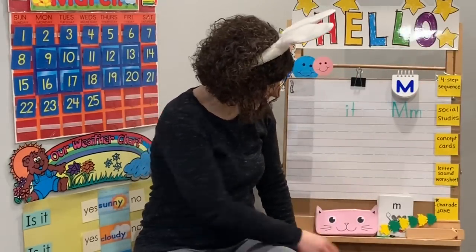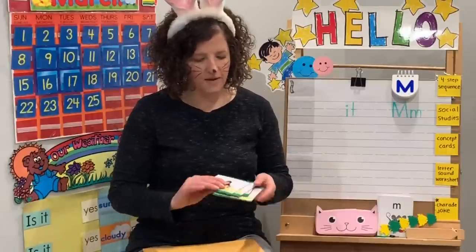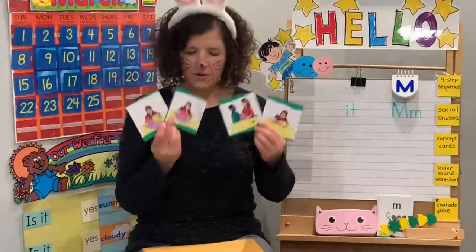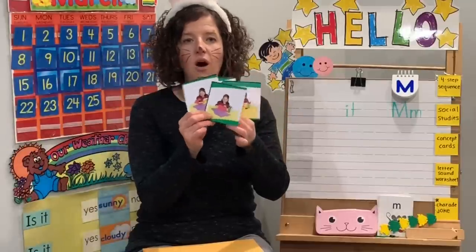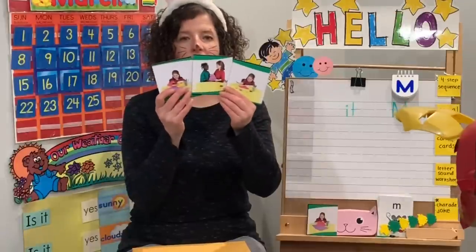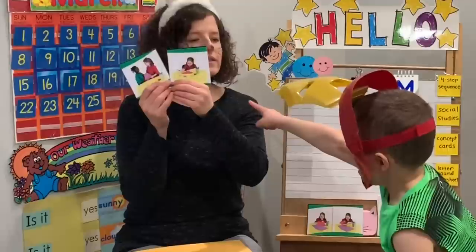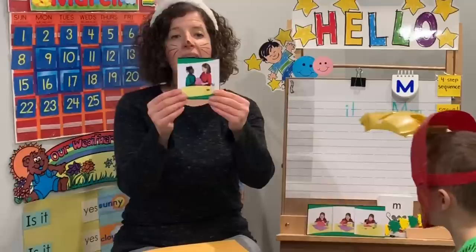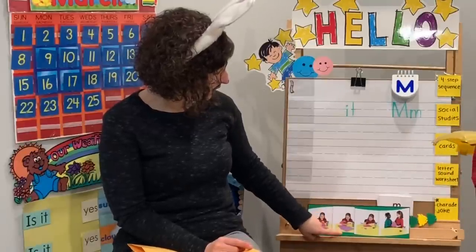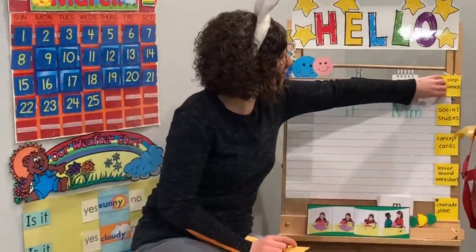Next up is our four-step sequence. We're going to try to put these pictures in order. Our friend is making a valentine. What would come first? First, you get all your supplies. Next, we cut our paper out. Then, once we cut it out, we glue it on. And last, we give it to our friend. Great job putting those in order — that was our four-step sequence.